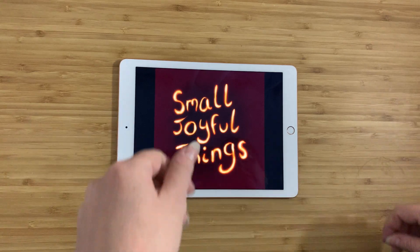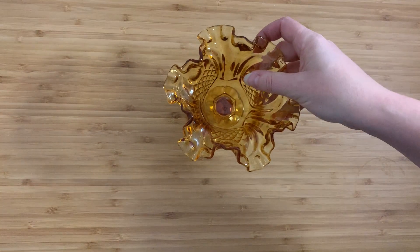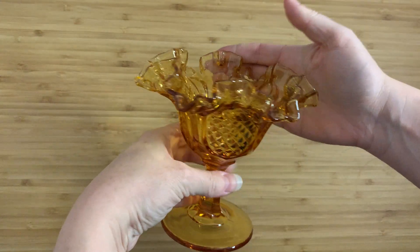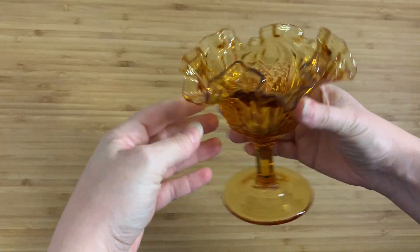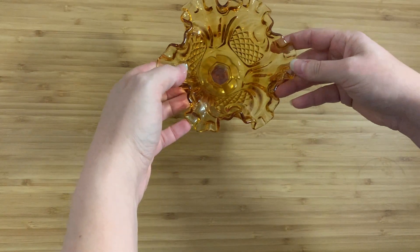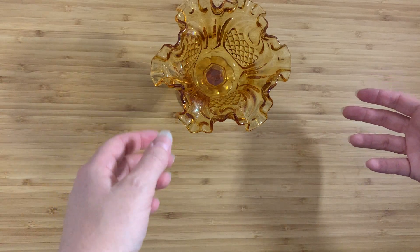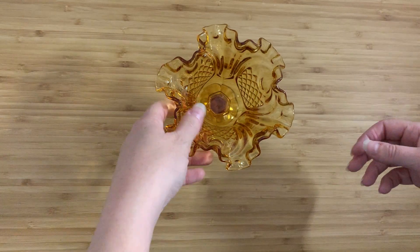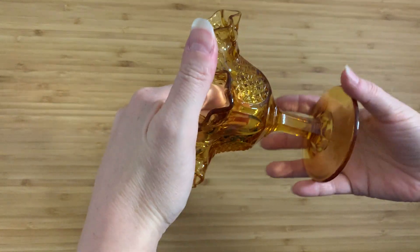So here's what I've got for you today. This is a compote or a candy dish, and I really love finding these because I love the idea of just having this sitting on your table or in your kitchen, putting sweets or chocolate into it, and just walking past — ooh, chocolate. I find them funny. So this is a vintage candy dish.